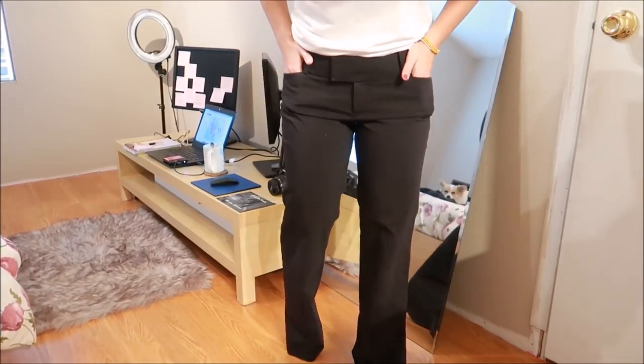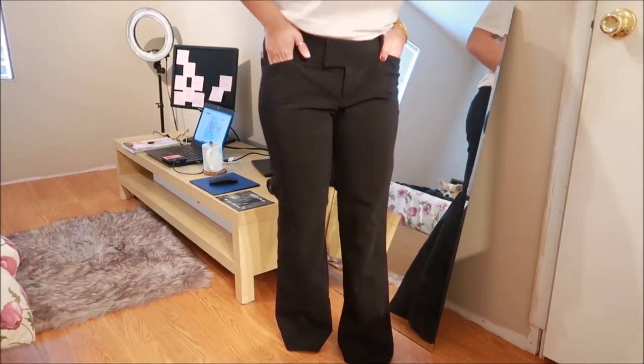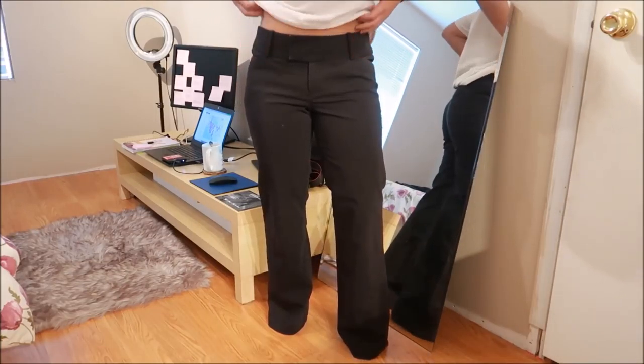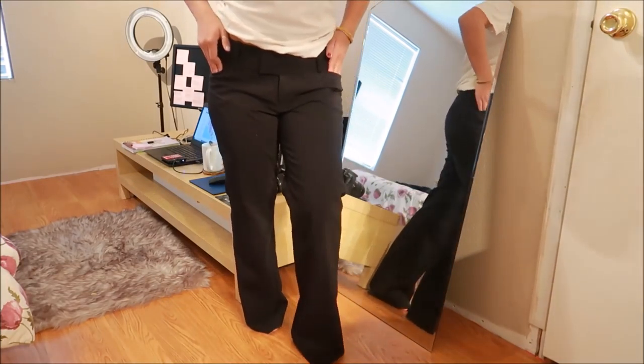These pants are by Morona and they actually fit me quite nicely. They're a little bit wider on the bottom — I'm tiptoeing right now! They have pockets in the front and are just black pants that would be good for work or dressing up for dinner.